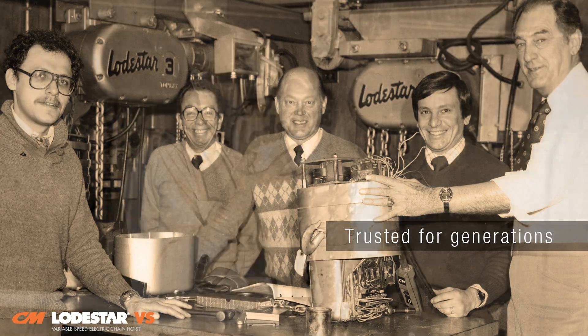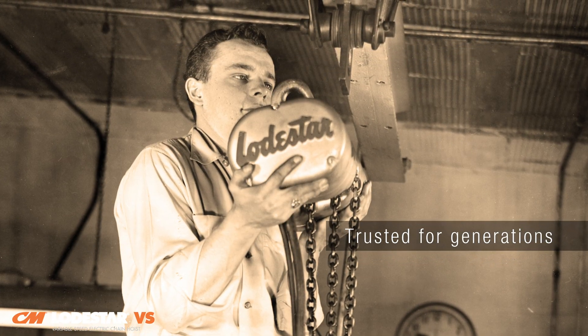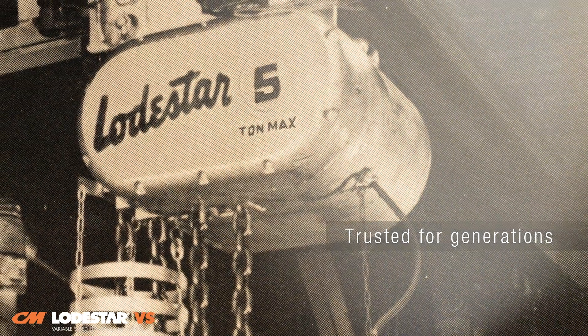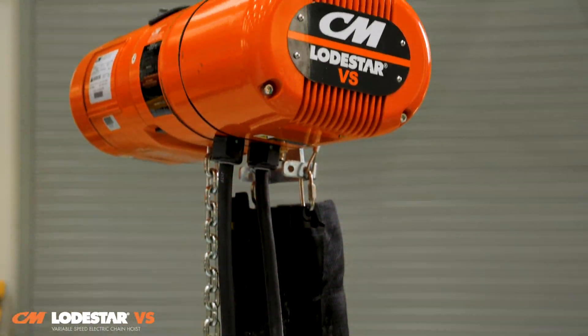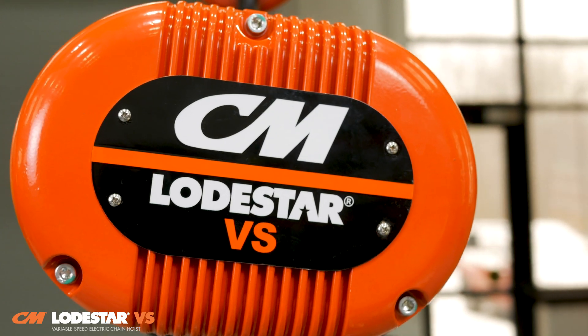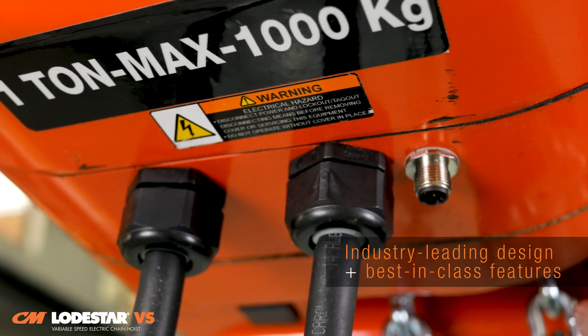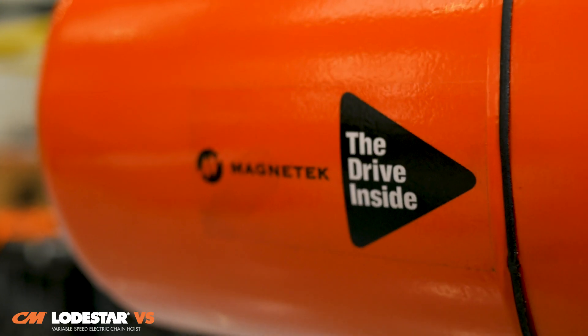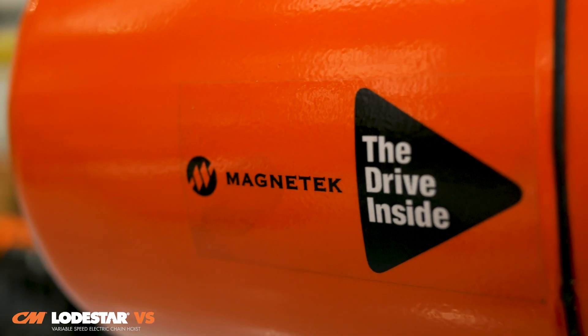Generations of users have relied on the Lodestar electric chain hoist for the durability and reliability it provides for lifting applications. With the Lodestar VS, Columbus McKinnon made this iconic hoist better than ever, combining the Lodestar's industry-leading design with the best-in-class features of Magnatec's premier variable frequency drives.